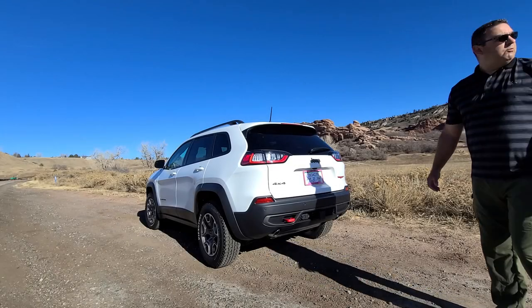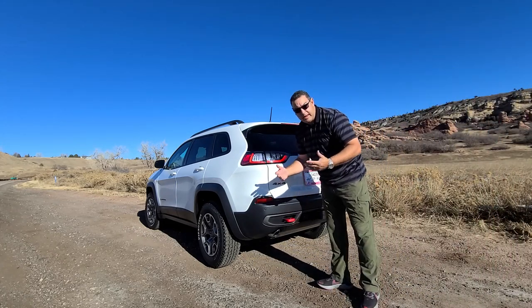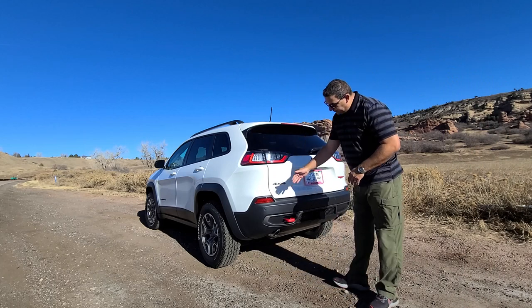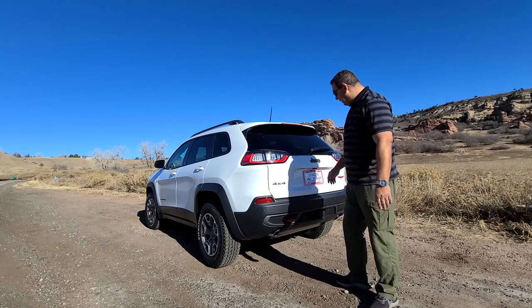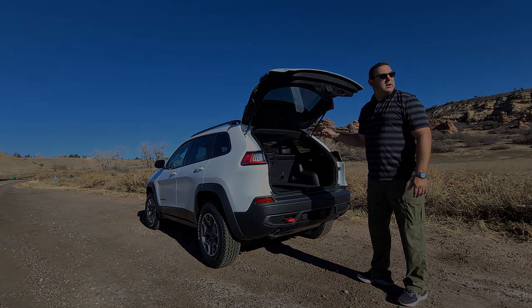The Jeep Cherokee also has a tow hitch in the back, which helps if you get into a sticky situation — pulling it out of the mud, that kind of stuff. It does have a pretty good departure angle on the back. As far as the trunk, this one is a manual, and I think that's the only way they come.